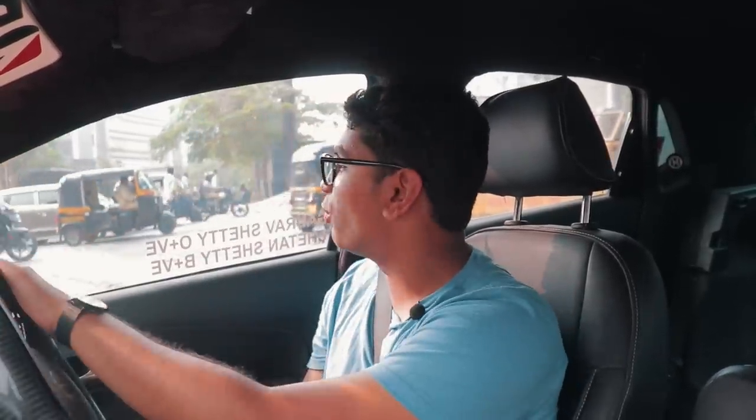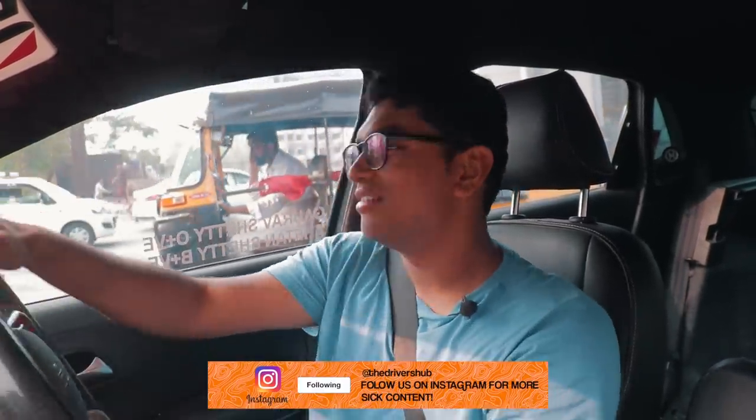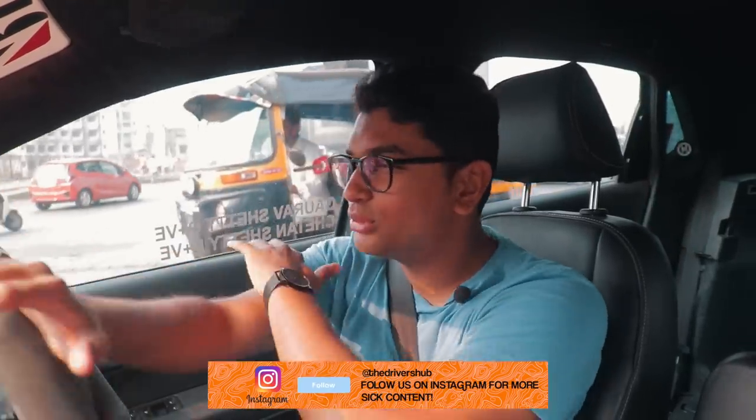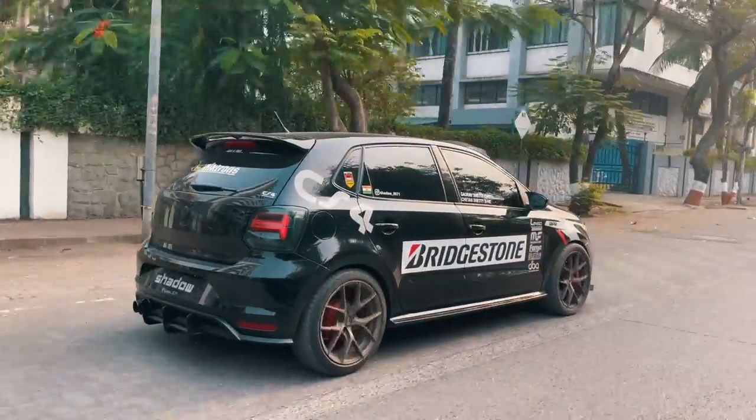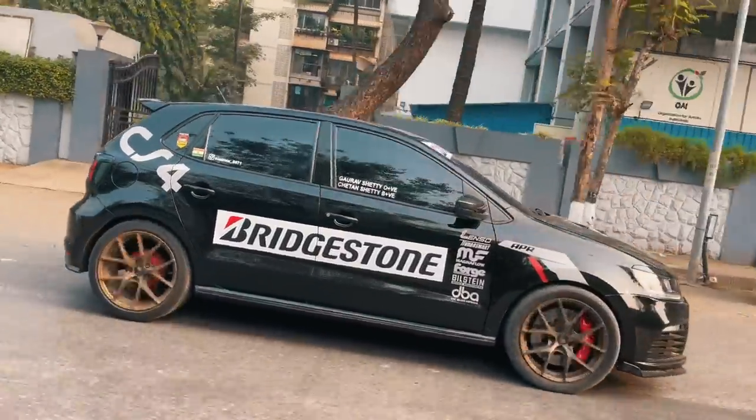Driving the 2.0-litre TSI swapped Polo, and I think this is one of the most fun Polo builds I've ever driven. I've driven almost each and every possible build, variant, and just about everything possible with the Polo. And this 2.0-litre TSI front-wheel drive setup is the latest iteration I've driven — tomorrow I'm going to be driving a Stage 3 GT TDI 1.6, but bar that, I've almost driven everything in the Polo's possibilities. And this 2.0-litre TSI swapped car is definitely up there with some of the most fun Polo builds I've driven.